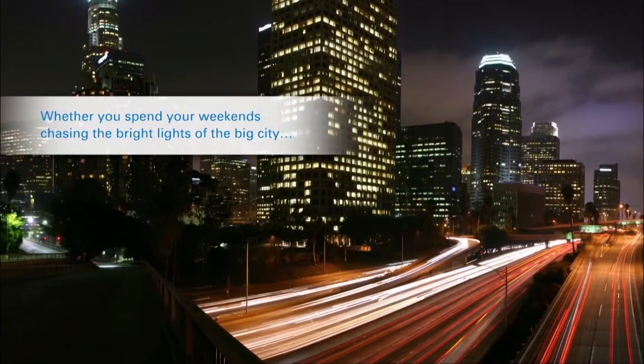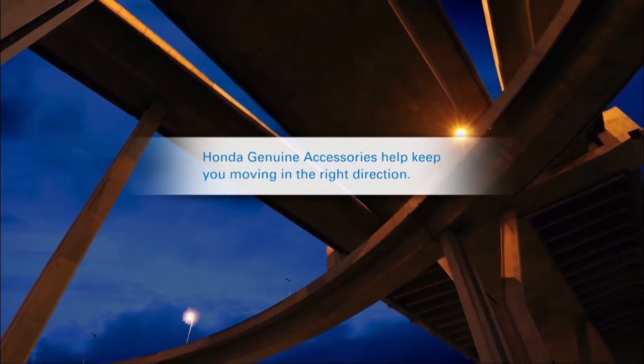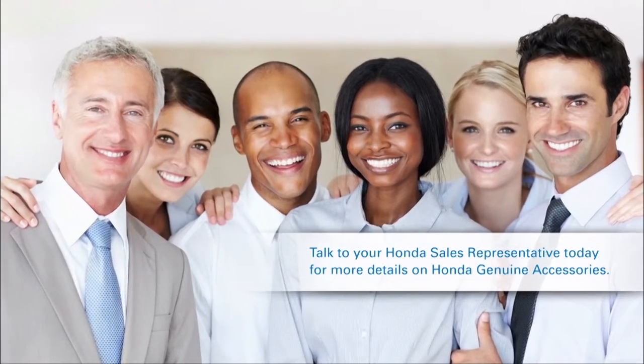Whether you spend your weekends chasing the bright lights of the big city, or you prefer to take the scenic route, Honda Genuine Accessories help keep you moving in the right direction. Talk to your Honda sales representative today for more details on Honda Genuine Accessories.